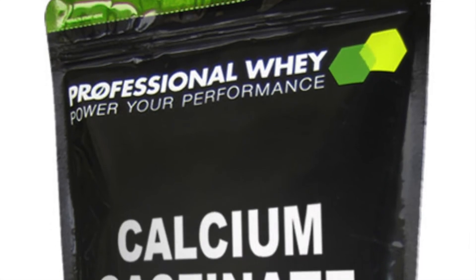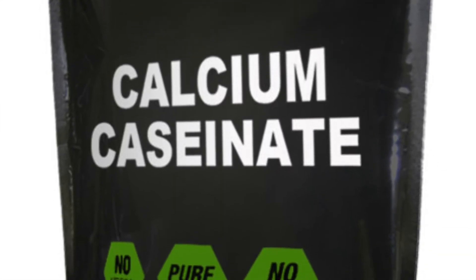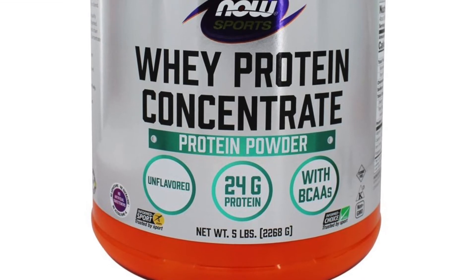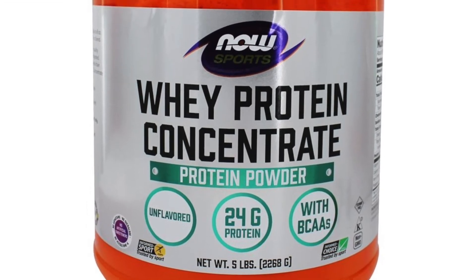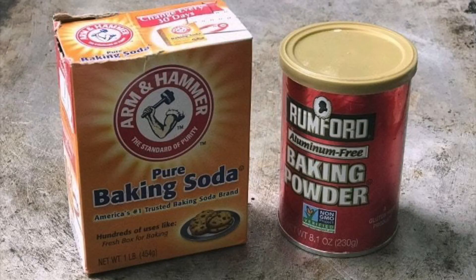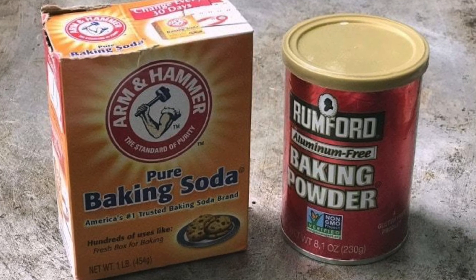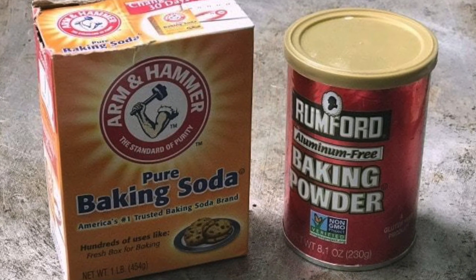Next, calcium caseinate, a milk derivative and food thickener that adds calcium as well as protein to a food. Next, whey protein concentrate, a milk byproduct coming from the cheesemaking process. It is virtually lactose-free, carbohydrate-free, and fat-free. Next, leavening, or sodium aluminum phosphate, aka baking soda. This has not been proven to pose health risks.